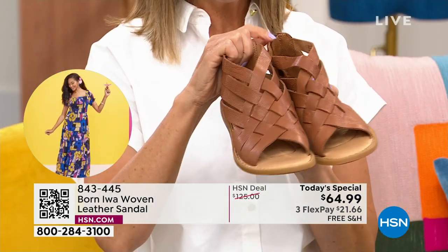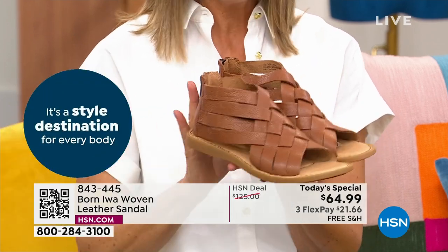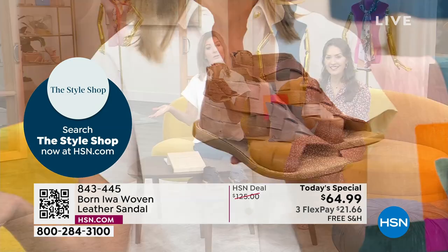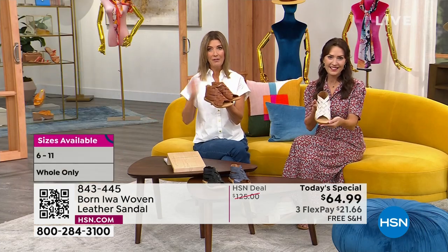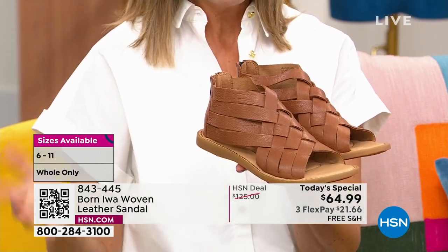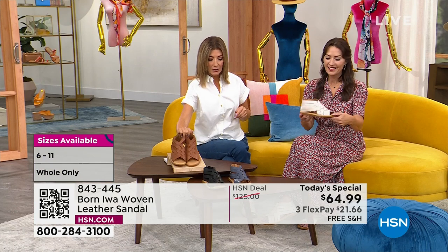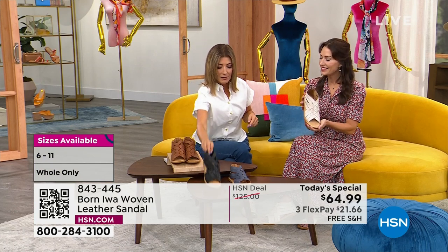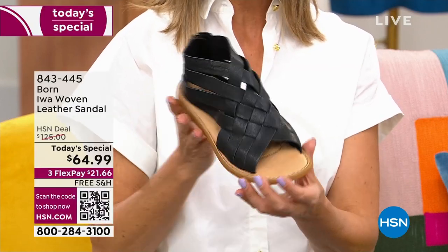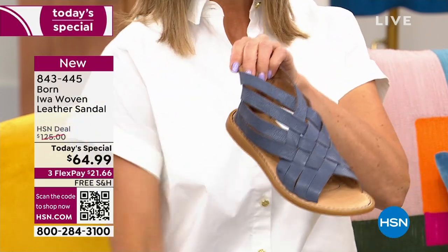We're starting to lose sizes and we've already lost one color, so if you're sitting on the sidelines, jump right in. You get free shipping on this one — take your time and pay it off over three months, about $22 a month. Get it out to you right away and you'll be wearing it all summer long. The brown comes in whole sizes 6 through 11 and we're still good in all sizes there. The black — still good in lots of sizes, a classic timeless choice.